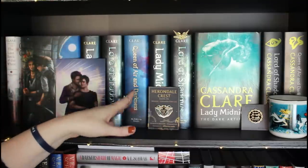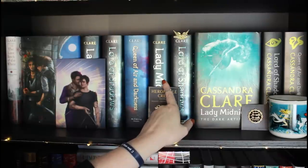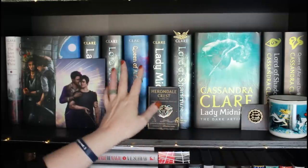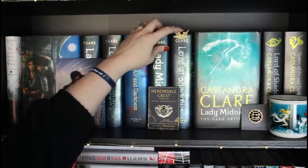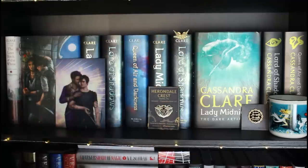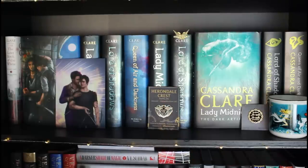I have Lady Midnight, Lord of Shadows, Queen of Air and Darkness, etc. I have double copies of Lady Midnight and Lord of Shadows because one I ended up winning as a giveaway — it was a signed copy. The other one I had to repurchase when I met Cassandra Clare, as they had you repurchase the book to be able to meet her, which is understandable but also a little frustrating. So now I have multiple copies. Here I also have a really cool Shadowhunter Army pin I believe I got at BookCon, and a Herondale crest pin that's an Illumicrate exclusive.